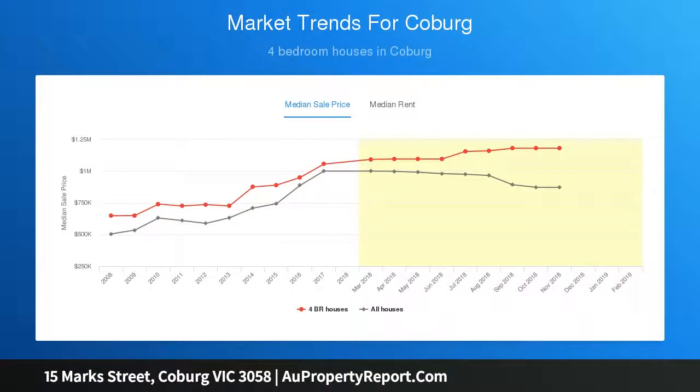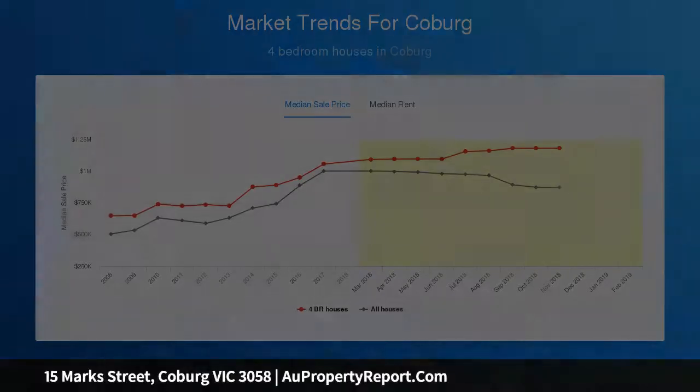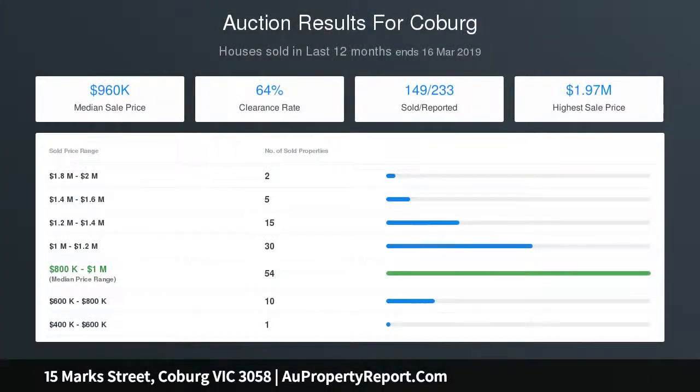The large paved backyard is perfect for outdoor dining and entertaining, and the self-contained unit at the back comes equipped with a large living space and functional and spacious kitchen.